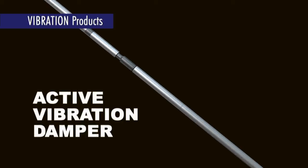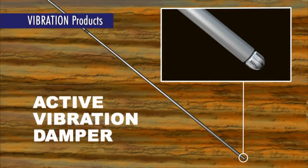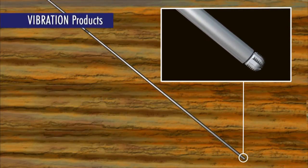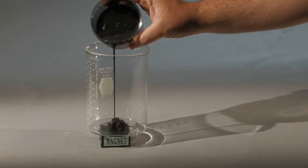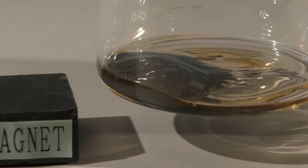The APS Active Vibration Damper, or AVD, is a BHA tool designed to sense changing weight-on-bit conditions while drilling and make real-time adjustments to improve the rate of penetration. It uses a specially designed hydraulic fluid with a programmable viscosity, which is continuously adjusted by the tool.